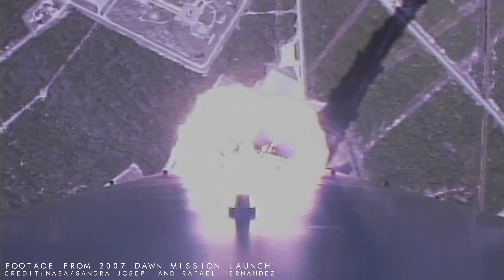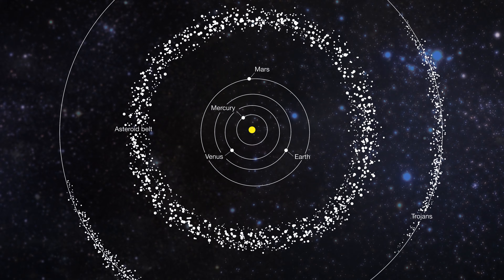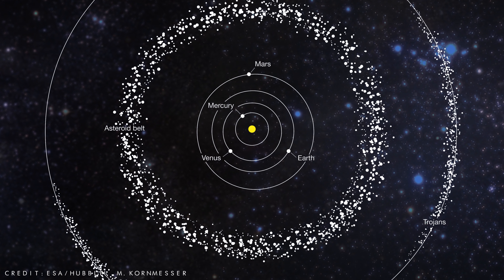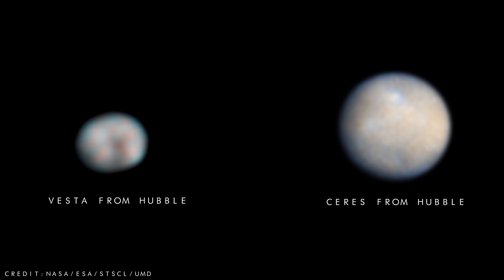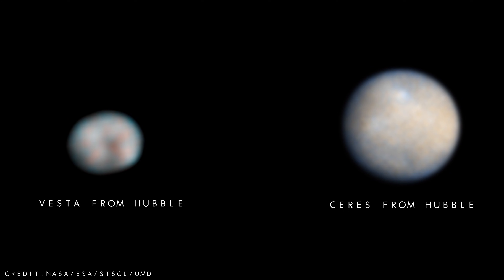In September 2007, NASA's Dawn spacecraft began its historic journey to the giant asteroid Vesta and then onto the Earth's closest dwarf planet, Ceres. The mission was designed to study the two largest objects within the main asteroid belt, located between Mars and Jupiter. Vesta and Ceres are both diverse objects that offer a scientific snapshot of the solar system's early history, and so allow us to almost look back in time.